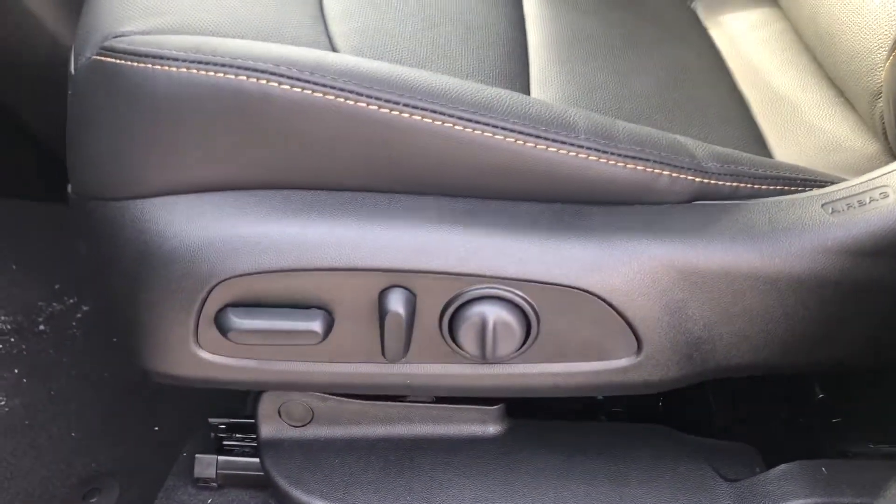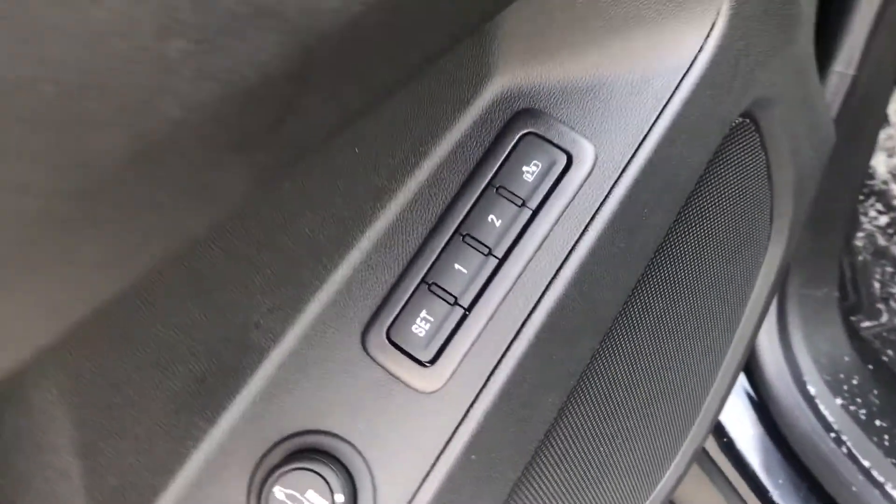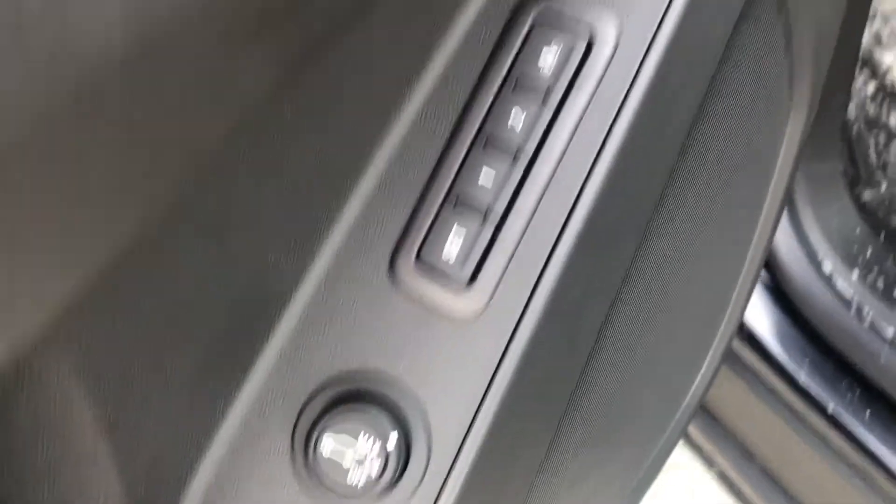Here we have the driver's power seat controls on the door. We also find the memory profiles for the driver's seat and the power liftgate height adjustment knob.